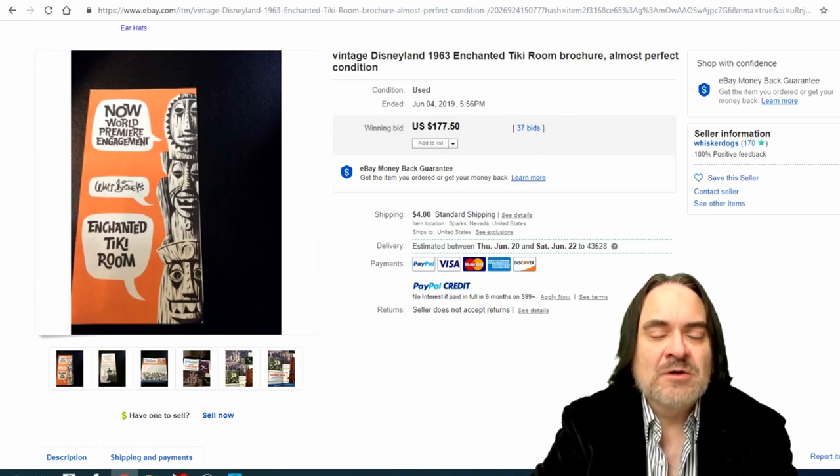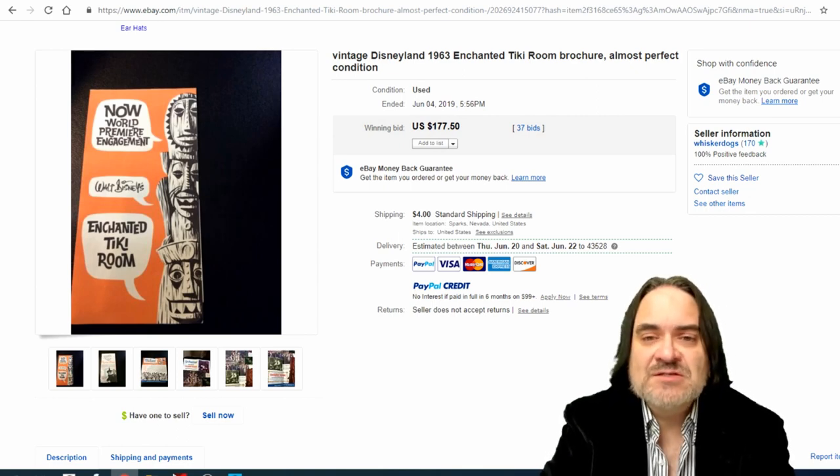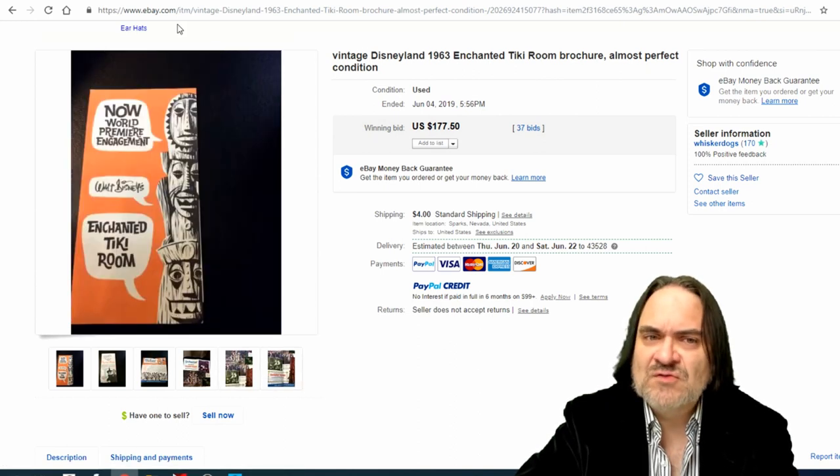Next one is an Enchanted Tiki Room brochure from Disneyland. Anything from the Enchanted Tiki Room sells for a ton of money — there are even LP records with music from the Enchanted Tiki Room, postcards, anything from it sells incredibly high. There's an earlier version of this one that goes for even more. $177, 37 bids on this one — a key item for Disney collectors. Everybody wants anything they can find from the Enchanted Tiki Room.